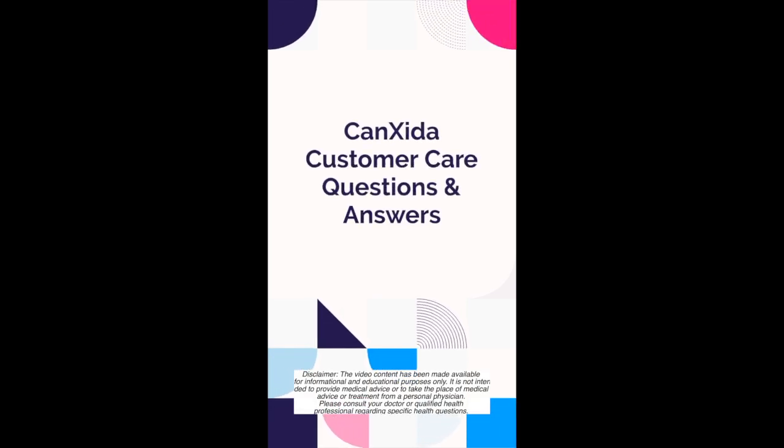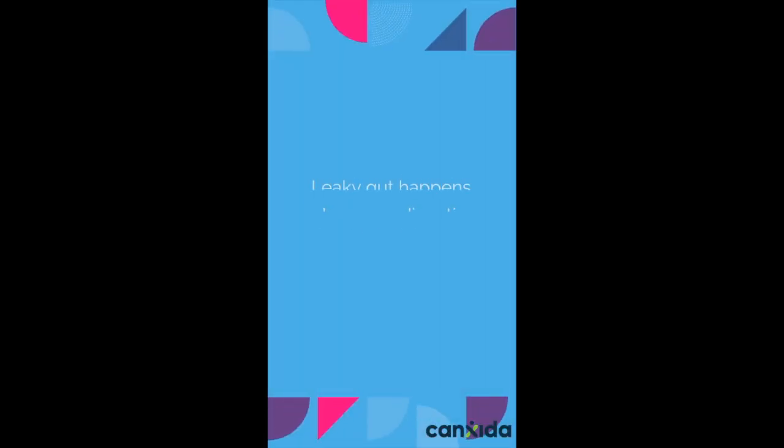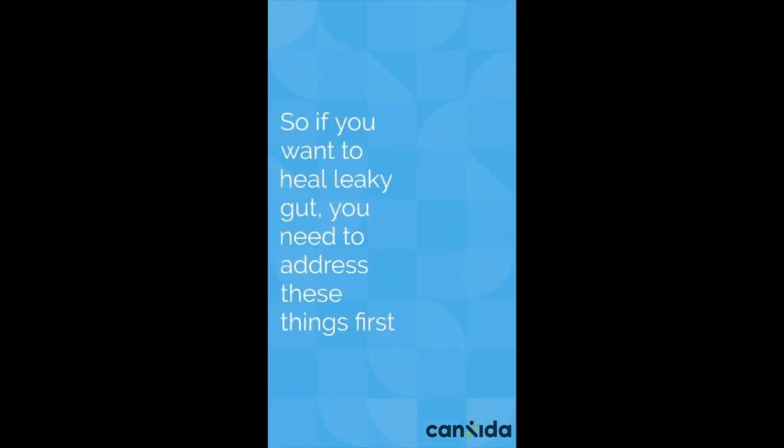Hey guys, this is Maria from Gansita's nutrition team and today's customer question is: how long does it take to repair a leaky gut? Leaky gut happens when your digestive tract is irritated by food sensitivities or dysbiosis. So if you want to heal leaky gut, you need to address these things first.